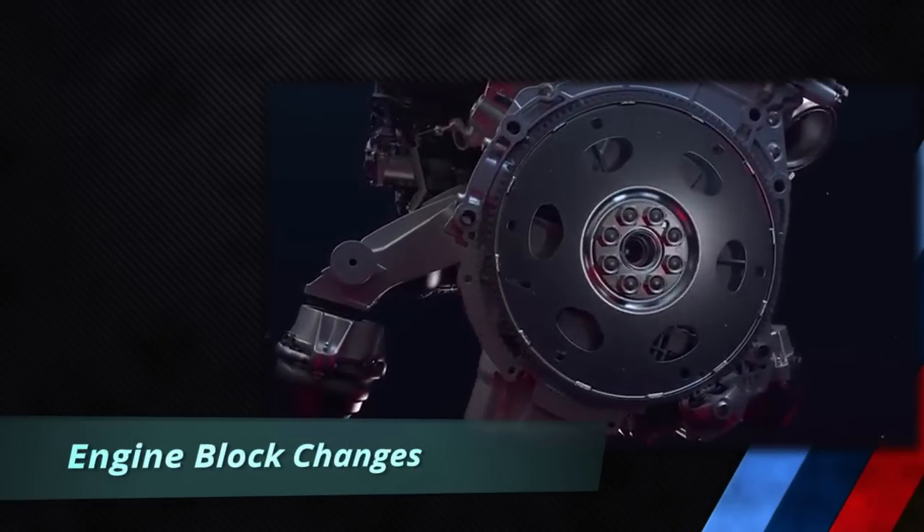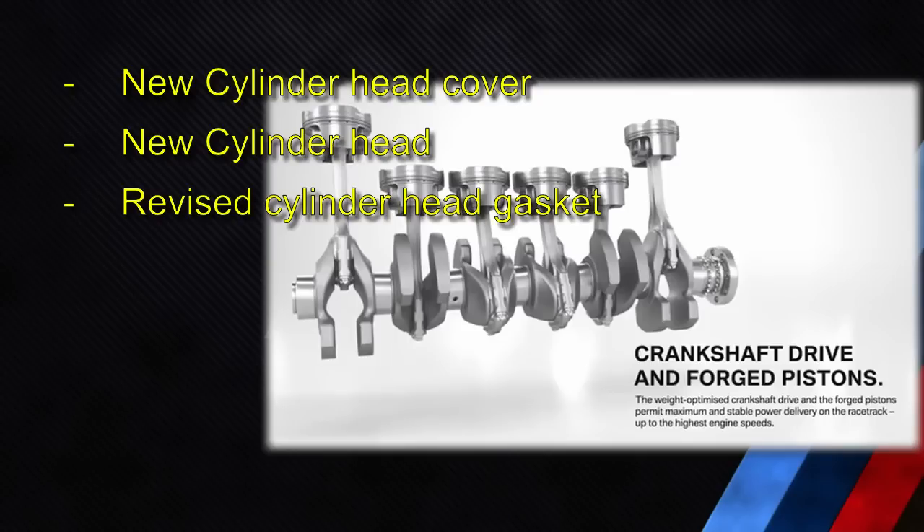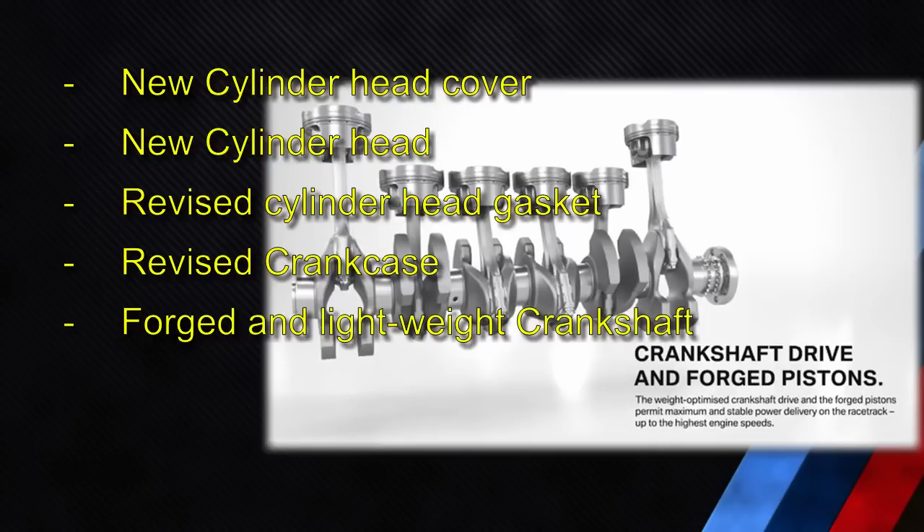Engine block improvements include a new cylinder head cover adapted to the two high-pressure pumps as well as adapted crankcase ventilation. A new cylinder head incorporates mounting for the two high-pressure fuel pumps and does not feature split cooling like the B58TU, with enlarged water chamber cross sections. The crankcase has been adapted for the two turbos, with no heat management module and additional oil ducts for switchable piston cooling. A forged lightweight crankshaft features bearing improvements with stroke increased to 90 mm, adapted to the high-speed concept.